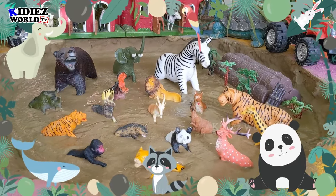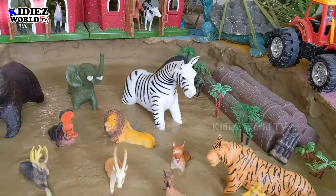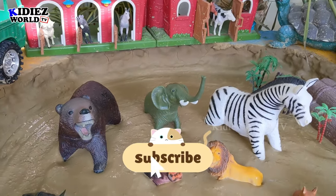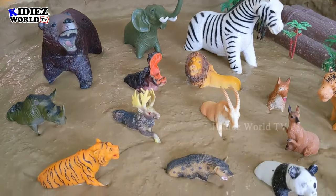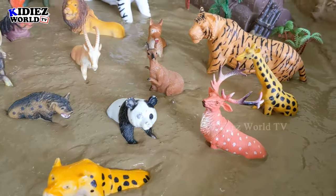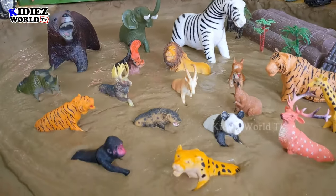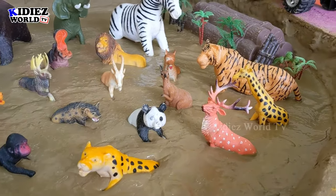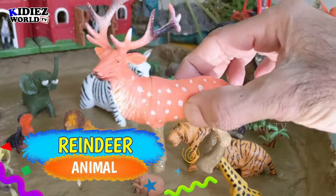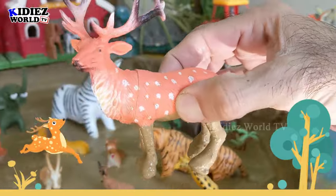Hello friends, welcome to my channel Kiddies World TV. I hope you all are fine. We are here with another episode for you guys. Today in our mud ground we have beautiful wild and zoo animals — so lovely animals on this very sunny day. Let's start our video. Our first beautiful animal is reindeer — a very beautiful wild and zoo animal. Let's wash him!